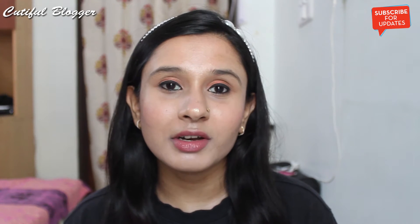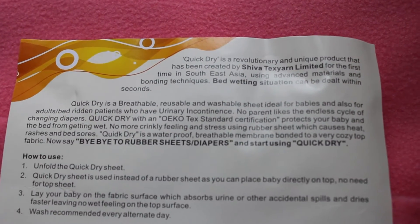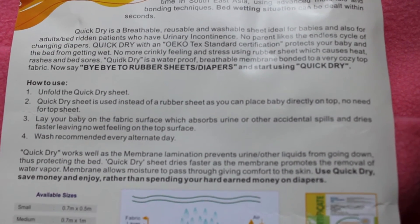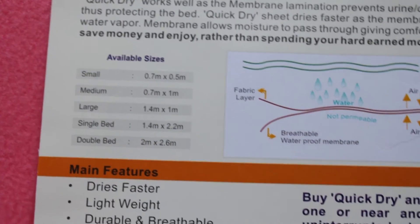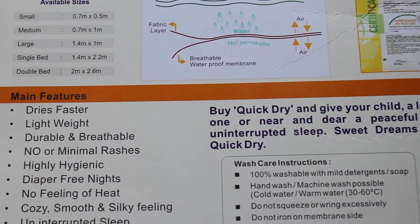Wash cloth nappies regularly. If you don't know what Quick Dry is — it's a product that dries faster, is lightweight, durable, and breathable. It causes minimal rashes, is highly hygienic, allows diaper-free nights, and gives a cozy, smooth, silky feeling. It's very good for babies because it's highly absorbent.